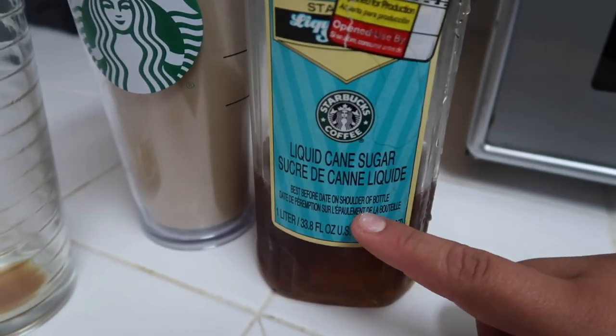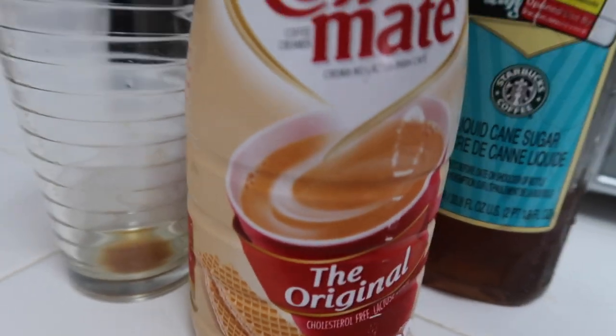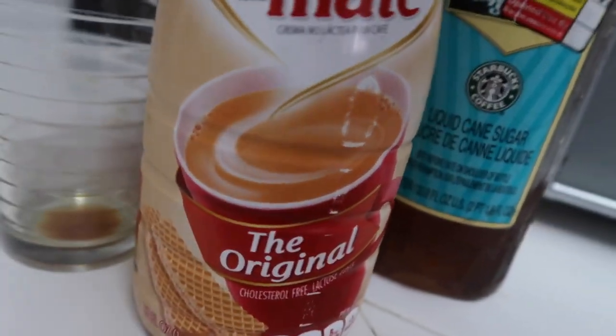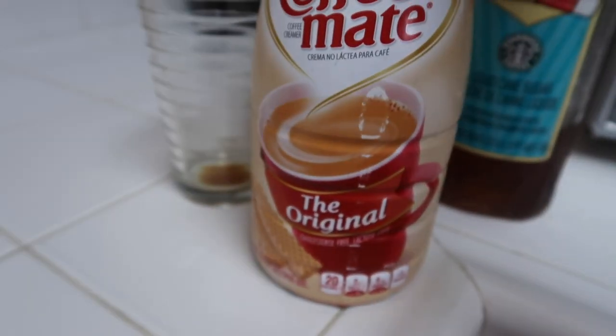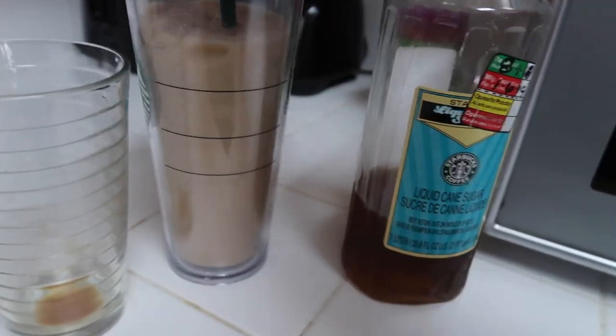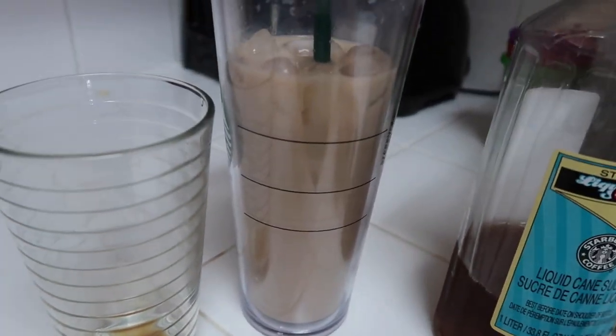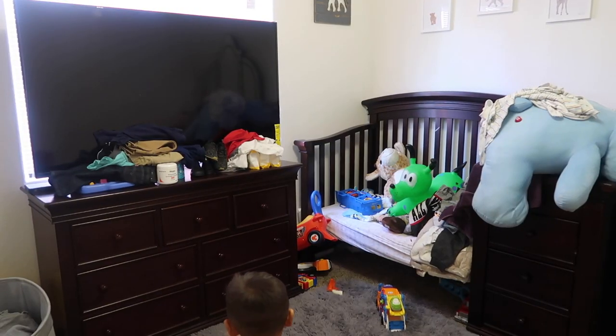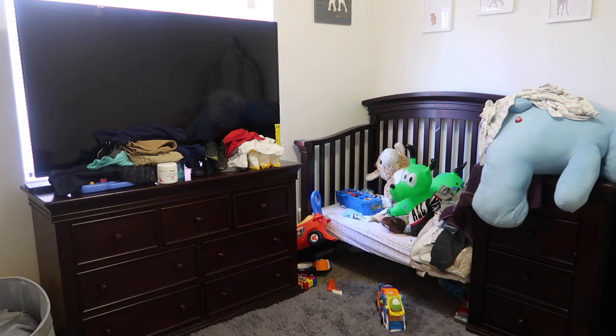Then I added just cream and sweetener. If you guys have not watched my video on which ones I use — because I make my own coffee — this is the sweetener; it's just liquid cane sugar. I was using heavy whipping cream, but right now I'm just using the original Coffee Mate half and half cream. It looks like a lot of coffee. It doesn't really look dark to me.